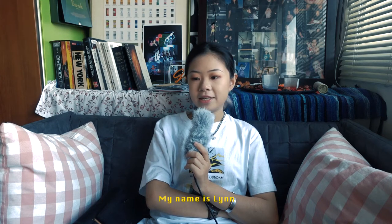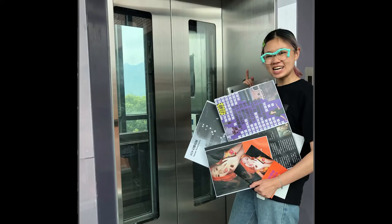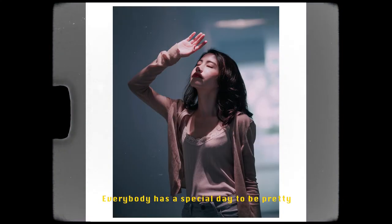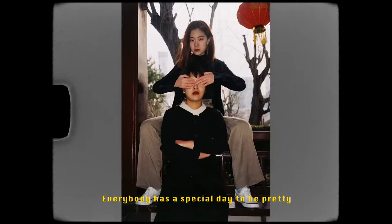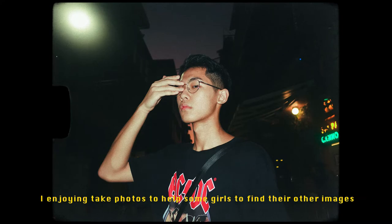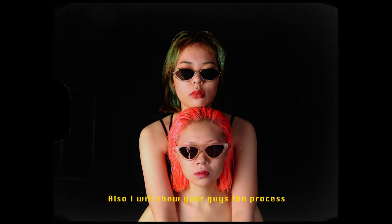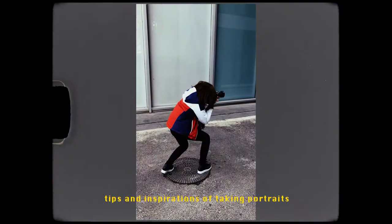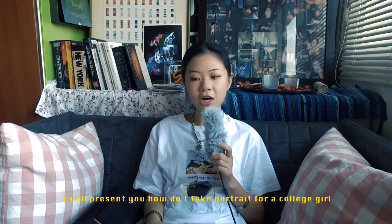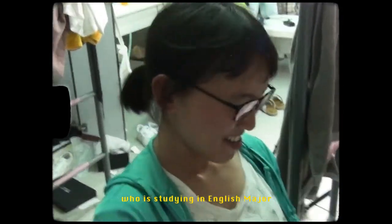Hello, my name is Lin and I'm a college student studying math and communications. Today I will introduce to you guys some process about taking portraits. Everybody has a special day to be pretty or even become a fashion model, even if they have never touched fashion before. I enjoy taking photos to help some girls find their other image. I will show you guys the process, tips, and some inspirations of taking portraits. Today I will present how I take portraits for a college girl who is studying English.